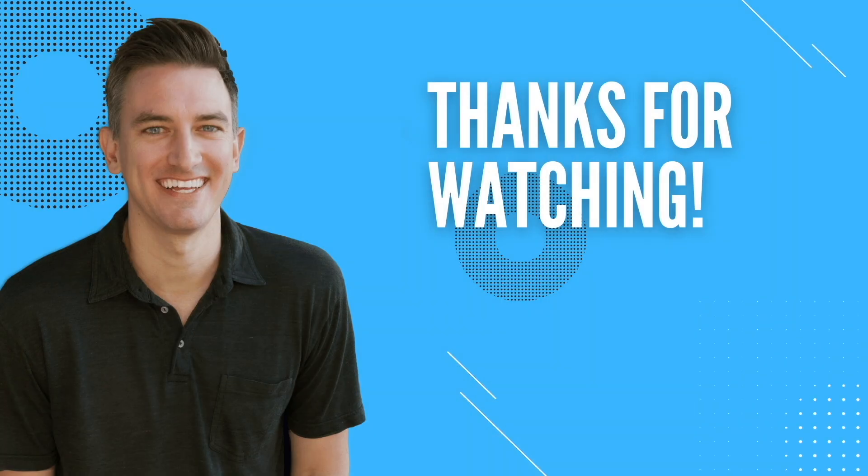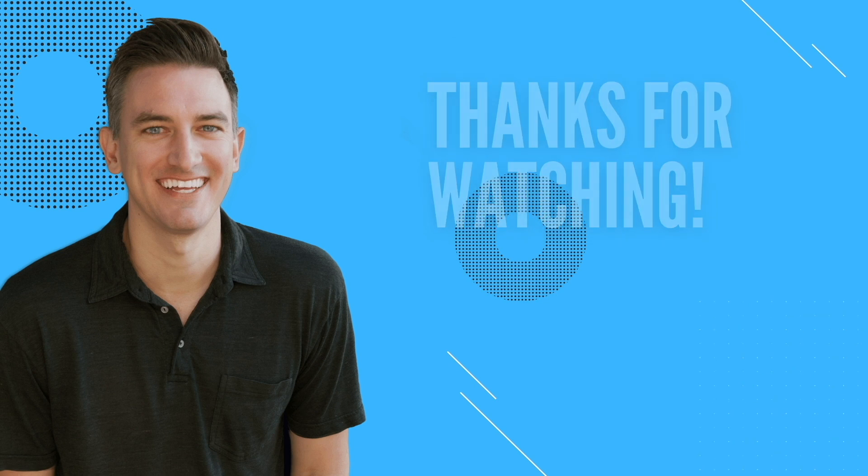If you found this video helpful, I'd greatly appreciate it if you would like, comment, share, and subscribe to the Blog with Ben YouTube channel. Also, if you're looking to start a blog, check out these two videos on how to build, grow, and monetize a WordPress blog — they'll walk you through the entire process step by step.